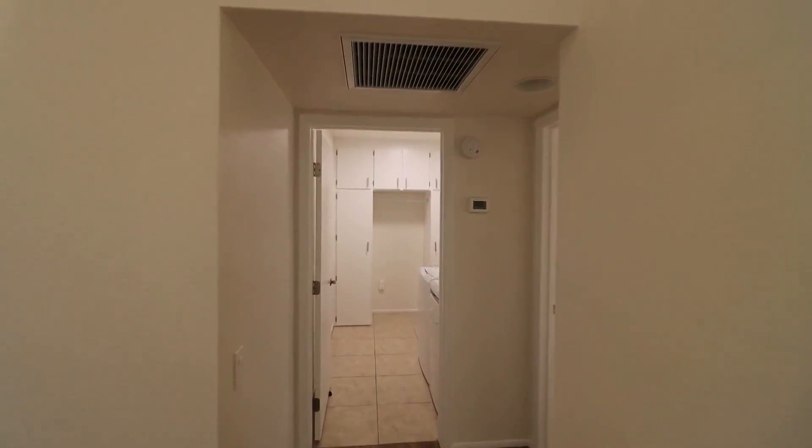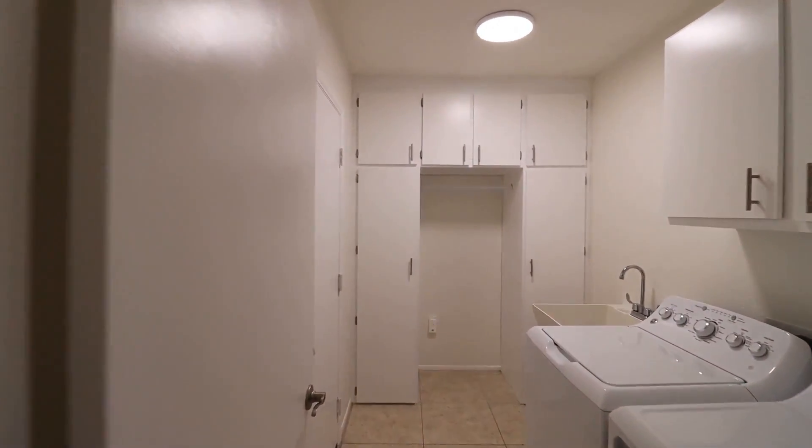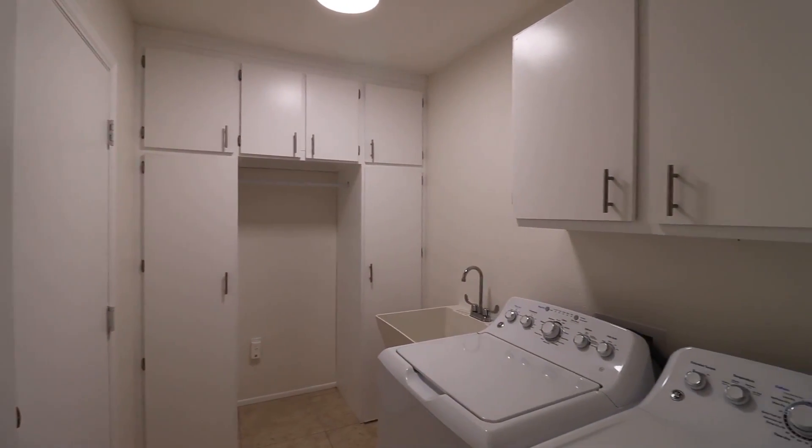The laundry room has a full-size washer and dryer plus lots of cabinets for extra storage and even a sink.